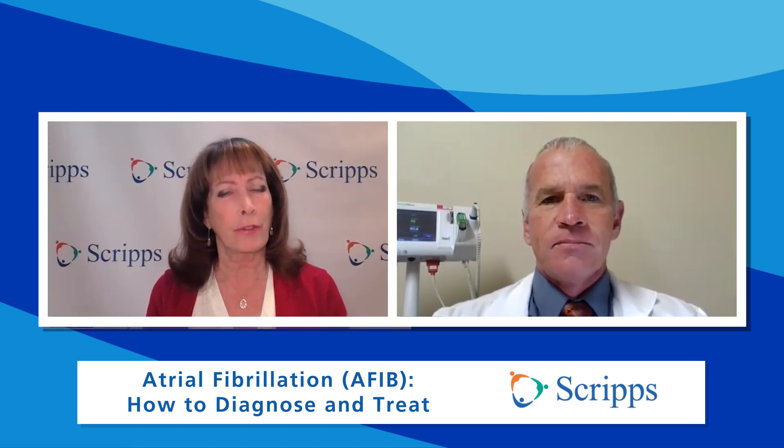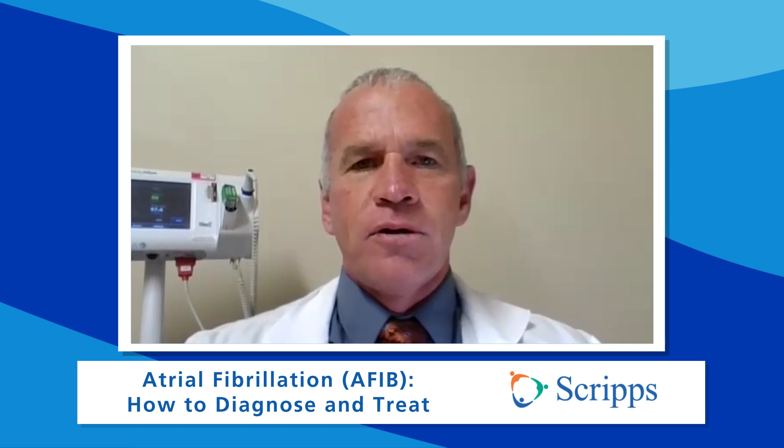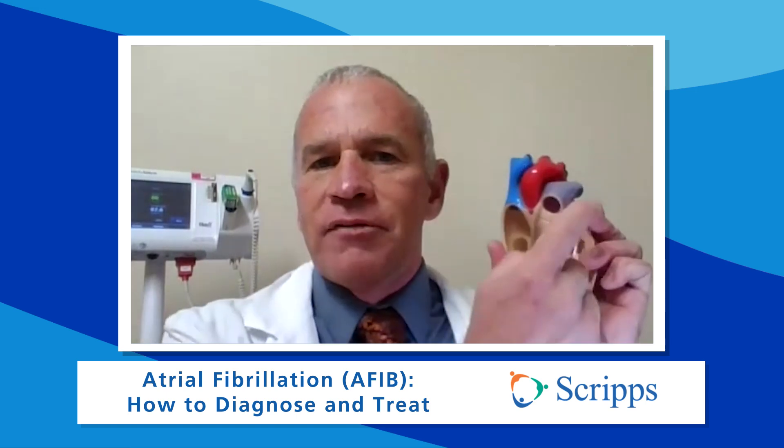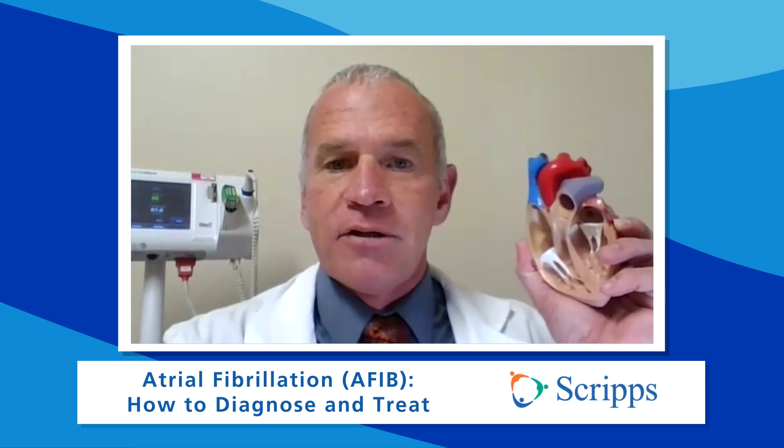And does it give you a higher risk for blood clots? Yes. In the atrium, that's what causes the stroke — there's a pouch that hangs off the left upper chamber of the heart. Up here in the left upper chamber of the heart, we have a pouch. Blood can pool in there, clots can form, they can go through the heart to the brain, and that's how you get a stroke from this illness.